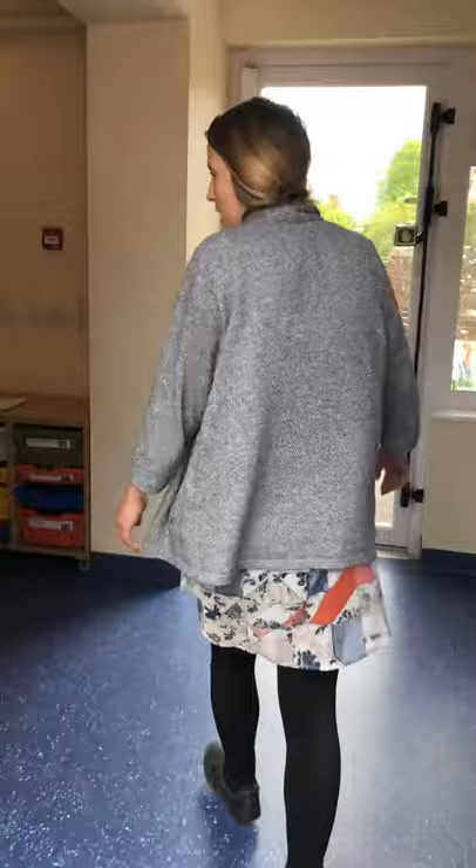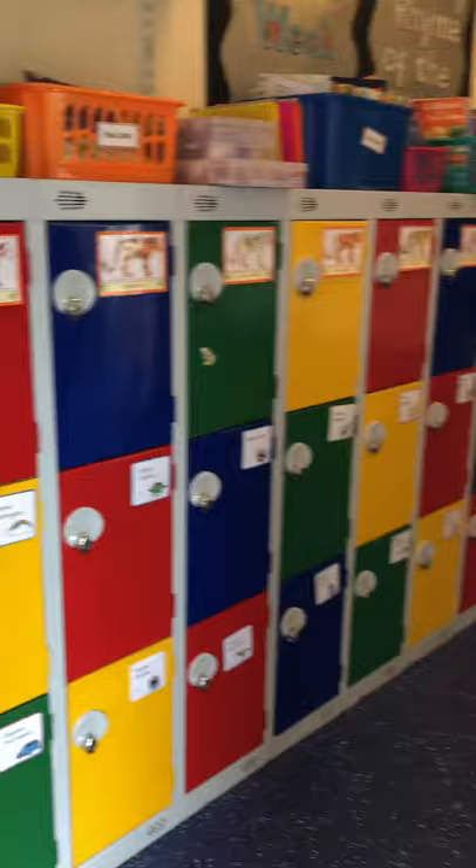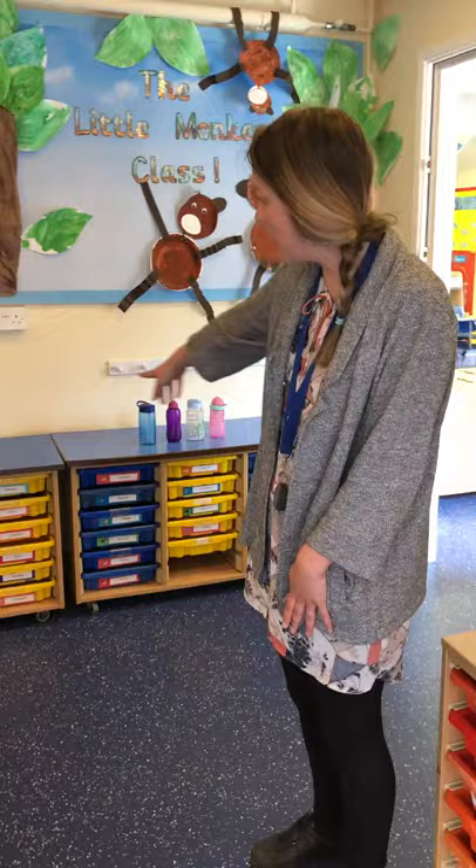Let's have a little look. In here we have our locker room. So this is where you would keep your coat and your bag, and here's all our trays as well — all the boys and girls' trays. And the adult would sign you in here.